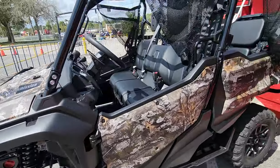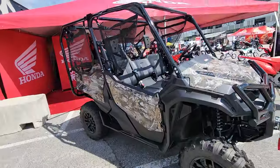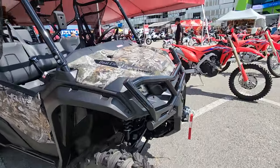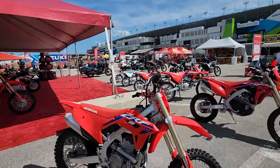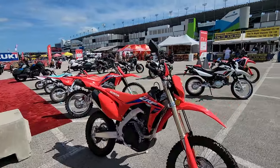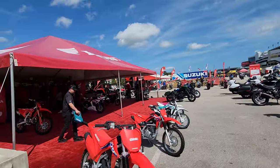And another one of the pioneers is the Pioneer 1000 right here — a really nice side-by-side for keeping your farm dialed in. Well, that's the Honda booth. Let's go over and check out the Suzuki and Kawasaki booths next. Stay tuned. Thanks for watching. Love y'all. God bless America.